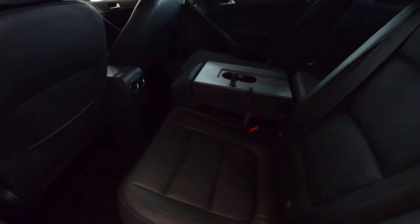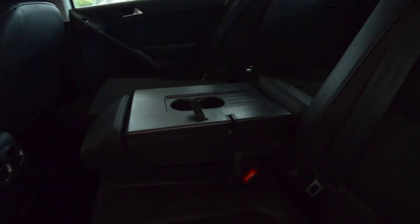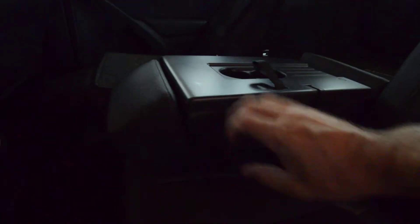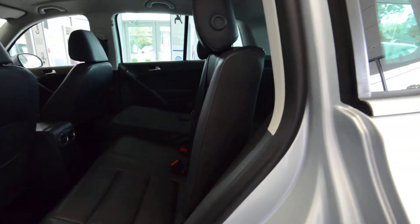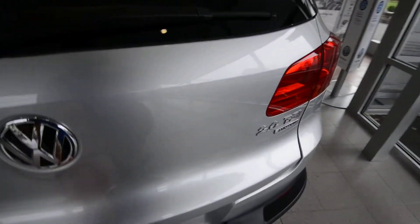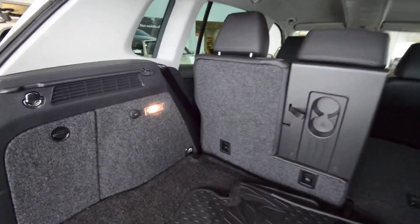Seats fold 60-40, and they actually slide fore and aft because the compact SUV market is really competitive, so it looks like it does what it can to stay ahead of the curve. You've got cupholders in the center fold-down, and that also acts as a pass-through as well. You get vents for the rear passengers. If you wanted to, you can actually fold the seats so they stand right up — so if you get a new TV or a new microwave or whatnot, you can put it flat against the seat back and not lose that space due to the angled seat.